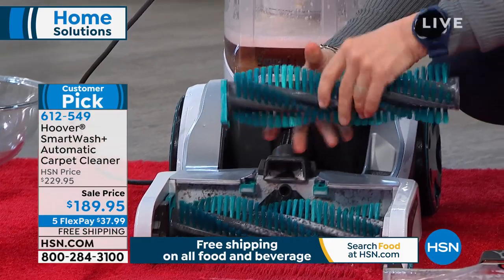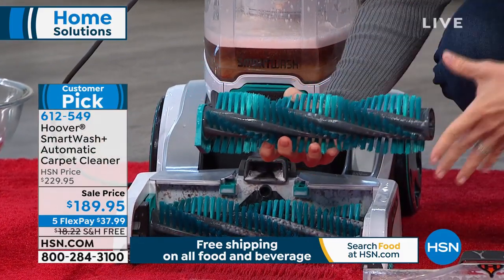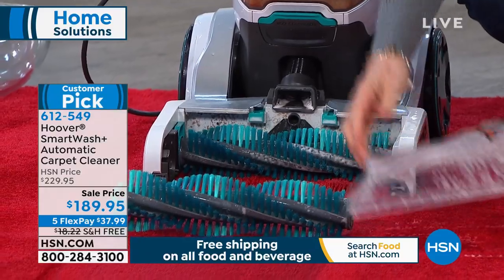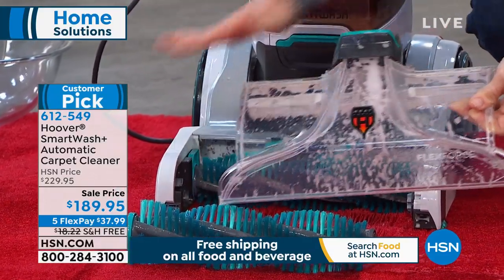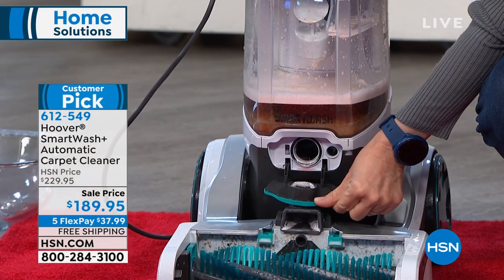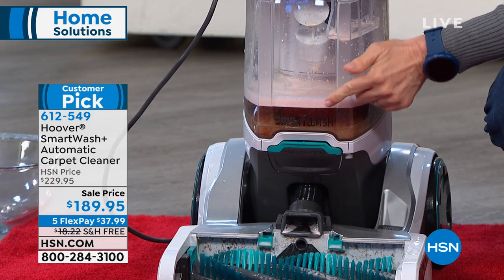If you have pets you want to get the pet hairs out or the carpet fibers — it's nice that it's removable. These are called flex force dual brush rolls — the bristles are extra long. The brushes pop out, so you don't have to try and cut the hair out. They're removable so you can clean both brush rolls. It also has what they call heat force — like a blow dryer — it helps to dry your carpets quicker.